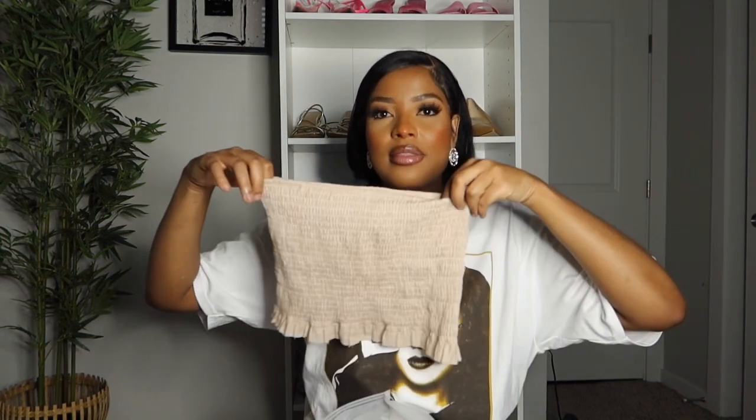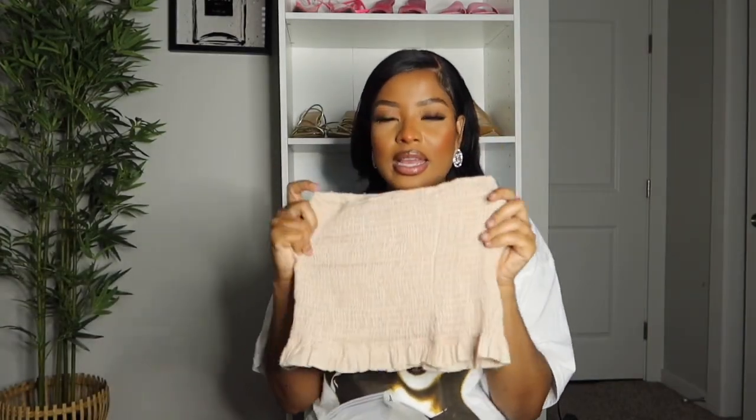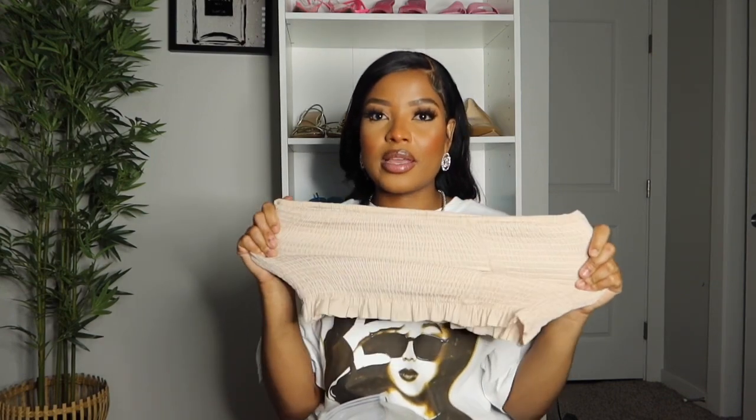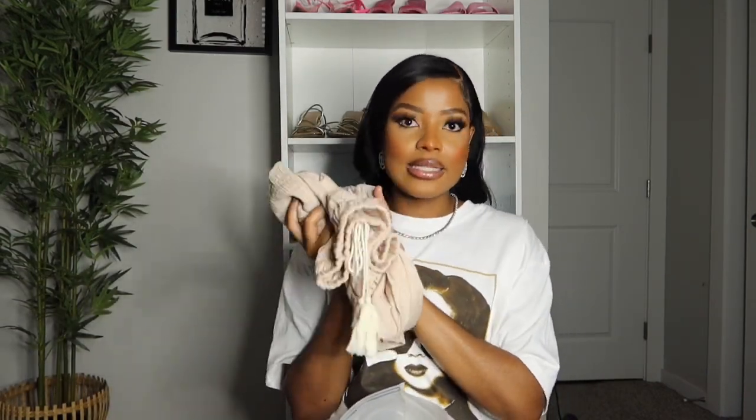The top is just a tube top — it's really pretty and nice and stretchy. The amount of stretch is actually quite a lot. This one does run small because I got it in size large but it was still kind of tight on me, so maybe size up if you decide to get this one. I got size large in the color khaki.